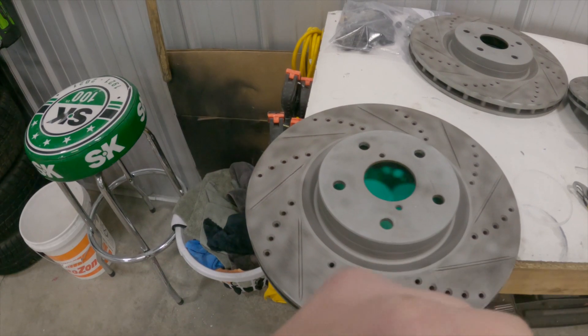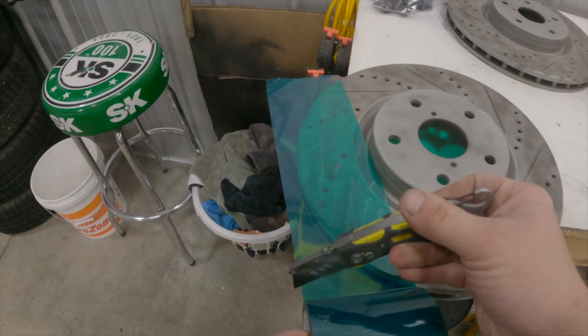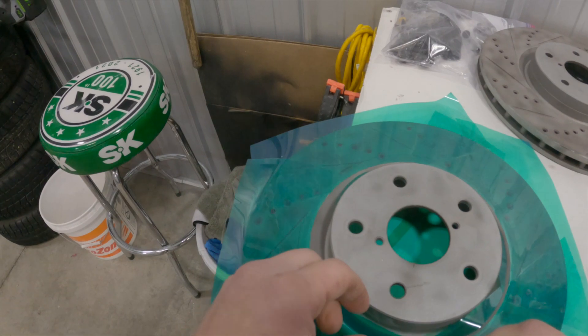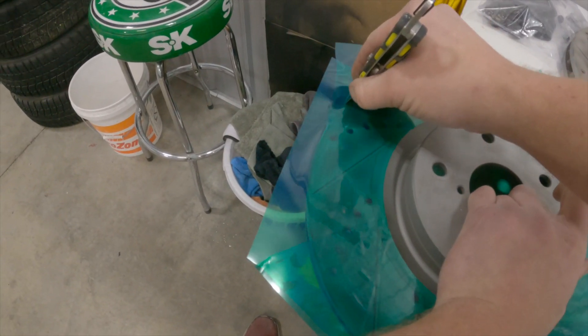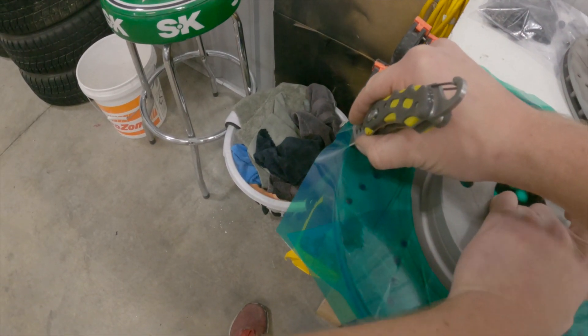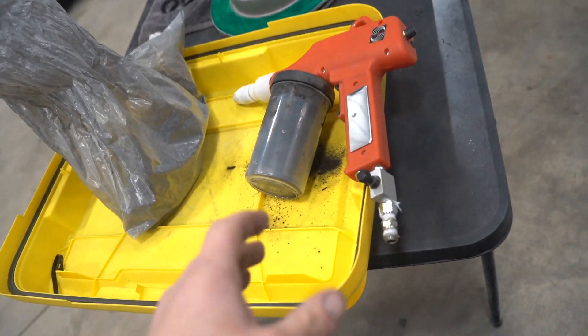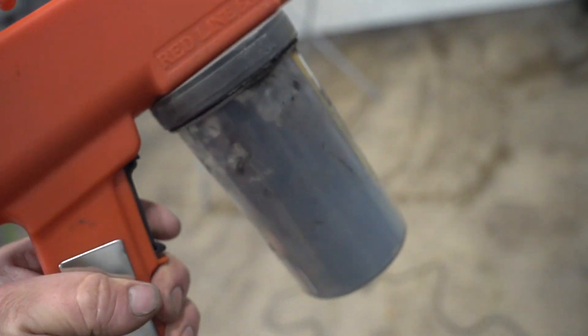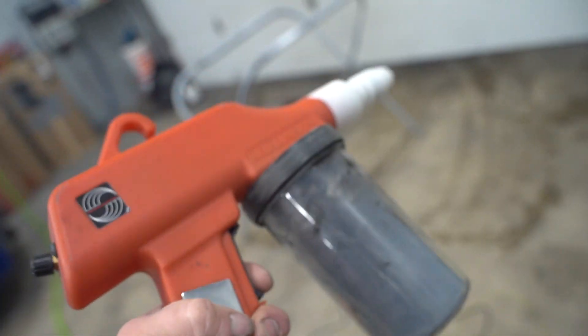We need to do some masking on the calipers, but first we need to let them cool down. In the meantime, we're going to go ahead and powder coat the brake rotors. Let's get these things masked up — get the surface where the brake pads ride masked off — and go ahead and get these powder coated black. The gun we're spraying with is a Redline EZ50 — I'll have it linked down below. The powder in the hopper is Prismatic Ink Black, a very high gloss black that looks amazing.